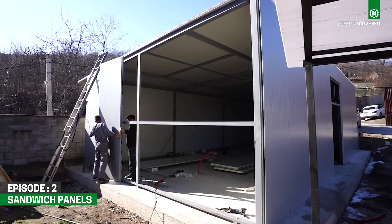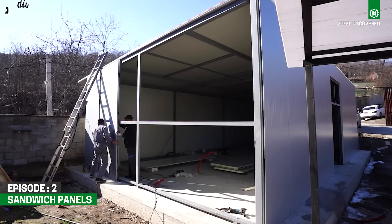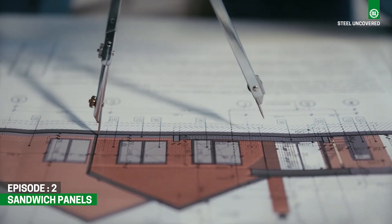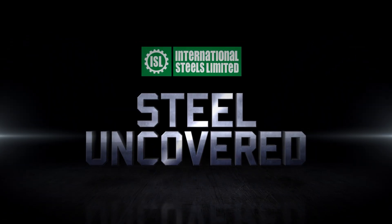From fulfilling insulation needs to enhancing aesthetics, sandwich panels are pivotal in advancing a greener and more sustainable future of modern construction. Stay tuned for the next episode of ISL Steel Uncovered.